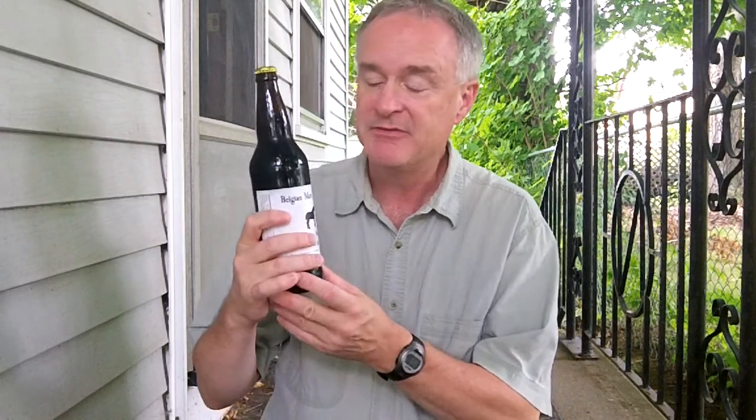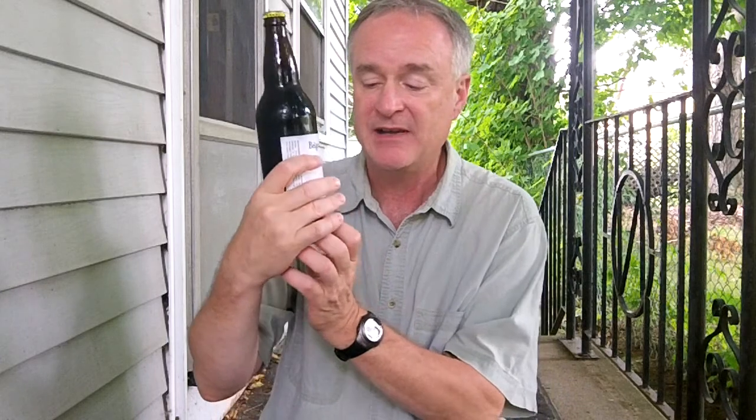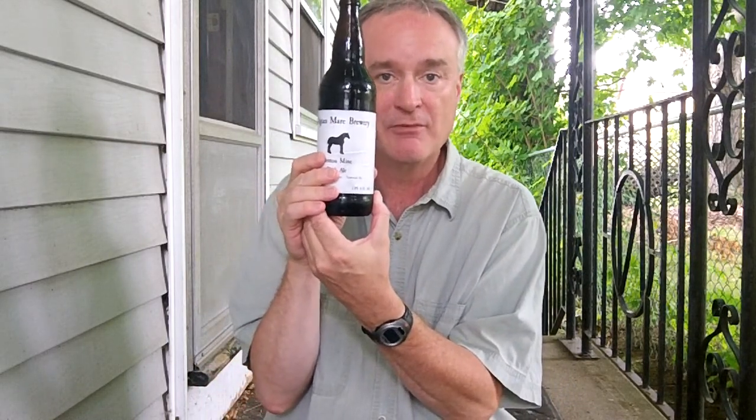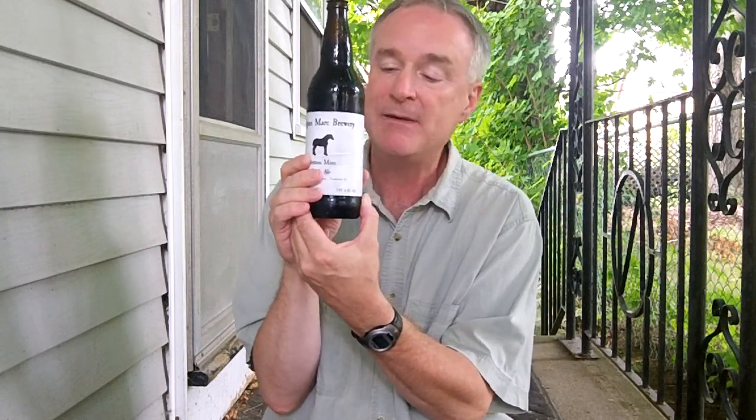Seems like lately I've been doing nothing but introducing you to new breweries, and I'm going to do it again. This is a new microbrewery in New Hampshire called the Belgian Mare Brewery in Alstead, New Hampshire. This is one of their five beer offerings — their Britain Mine Black Ale. I did see a reference to the alcohol by volume being 4.4% ABV, according to Untappd.